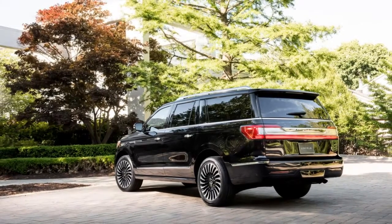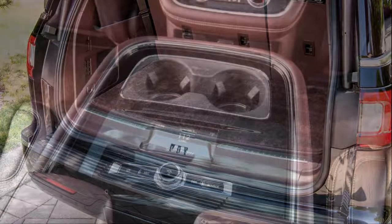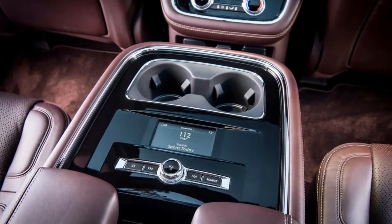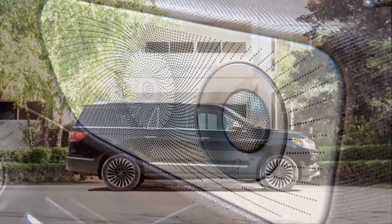The 2018 version is lighter, has more power and more gears, and should be a bit quicker. We'll have to wait until we get to test one to see if it can break into the high fives in the 0-60 MPH dash, as can an Escalade or a Mercedes GLS 450. We think it could do better than that, actually.